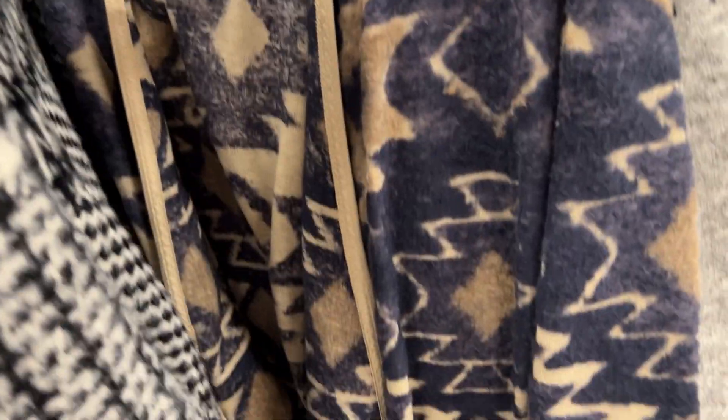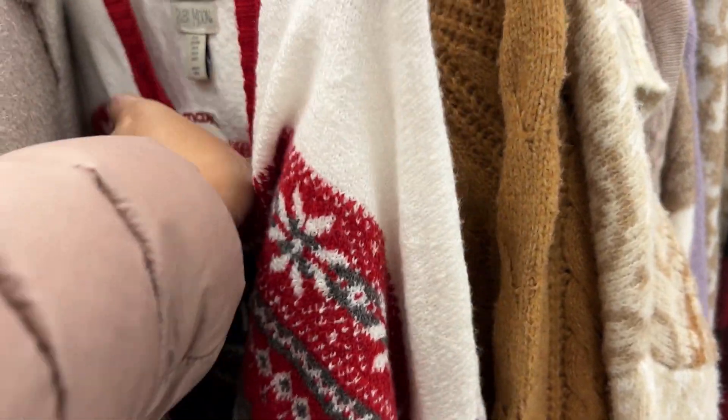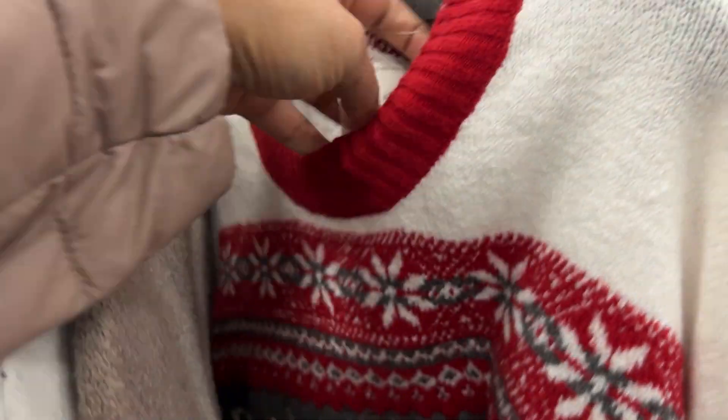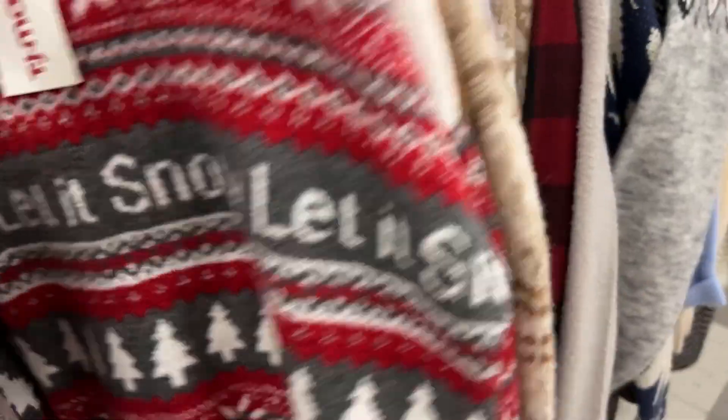They had lots of sweaters in different designs — including some ugly sweaters and regular ones — with definitely a large collection available this time.